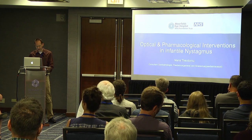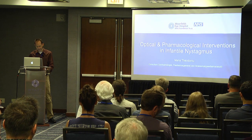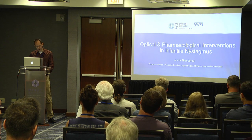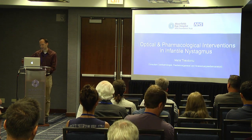Her clinical focus is on optimizing both visual function by optical, medical, and surgical means and by improving awareness and quality of life. Maria is primarily a clinician and so she always aims to apply her own and others' research in a real-life setting to maximize the benefit to children and adults with nystagmus. Please welcome Maria Theodoro.